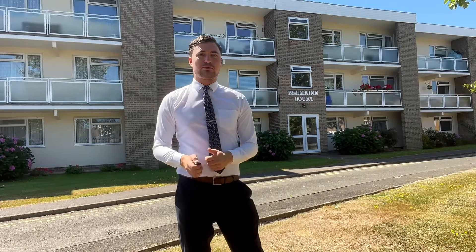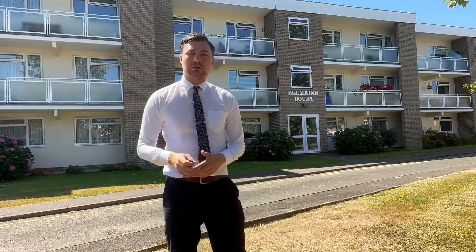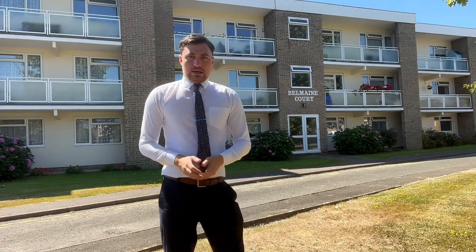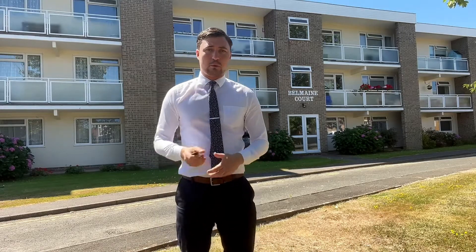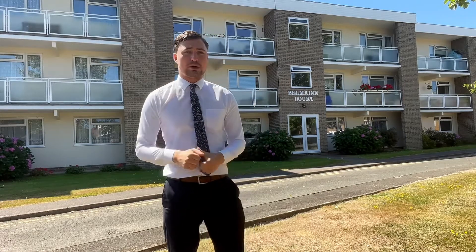Hello and welcome to another virtual viewing. Today we're at Bell Main Court. This property has been done to a very high spec throughout, very tastefully designed and very modern. It's a ground floor apartment with some outside space included. The location is absolutely fantastic — it's within walking distance to Collington train station, with easy access into the town centre, and parking is included as well.